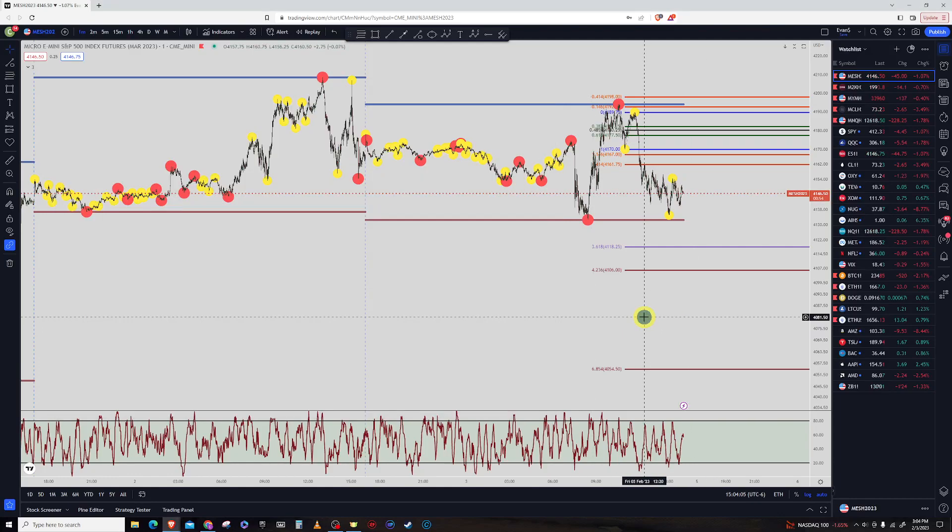Hello, it is Friday, February 3rd, and we're going to go over the futures markets for today and also see what we're looking for going into next week.